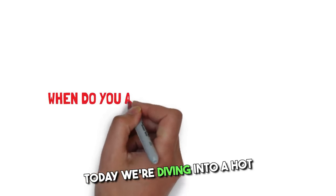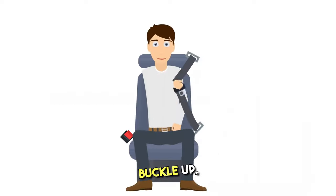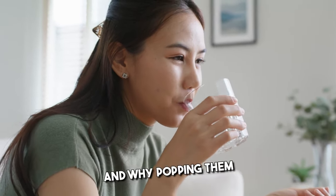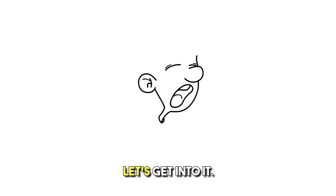Welcome back, folks! Today we're diving into a hot topic: colds and antibiotics. Buckle up, because we're going to uncover when you really need those magic pills and why popping them unnecessarily might not be the best idea. All right, let's get into it.